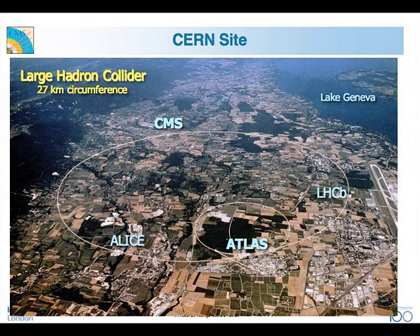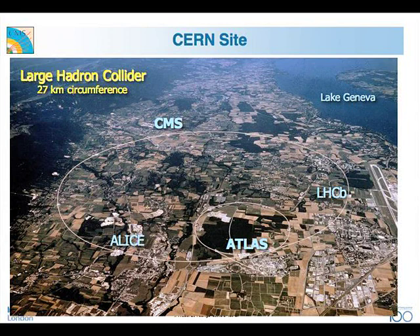CERN is on the border of Switzerland and France, on the outskirts of Geneva. There is a tunnel 27 kilometres in circumference, 100 metres underground. The CMS and ATLAS experiments are diametrically opposite — ATLAS on the main site, CMS in the countryside. There are two other experiments: LHCb, which specializes in studying the origin of matter-antimatter asymmetry, and ALICE, which collides lead against lead at very high energies, where the energy density is so large that protons and neutrons inside nuclei melt to form a new state of matter called quark-gluon plasma.